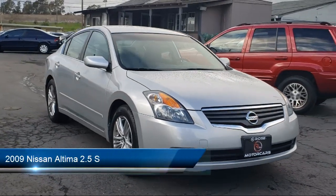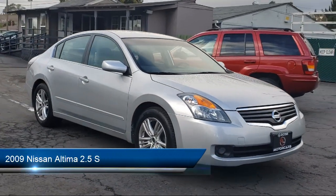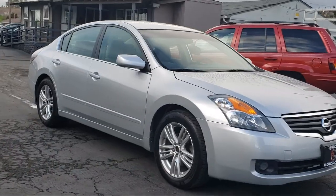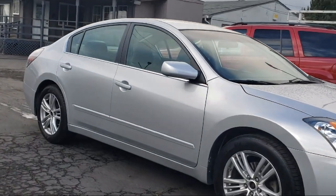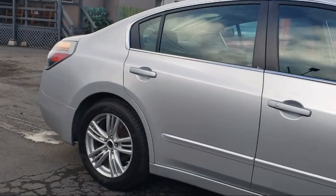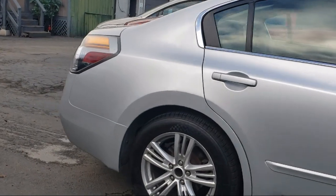It comes equipped with a safety brake pedal system, braking assist, dual front airbags, air conditioning, side airbags, cruise control, power windows, anti-lock braking, and has less than 90,000 miles on the odometer.